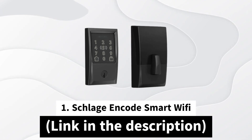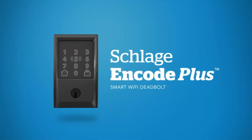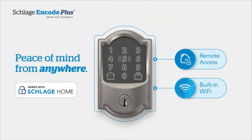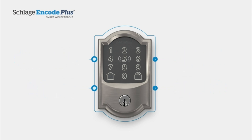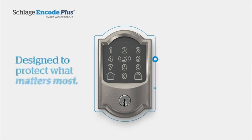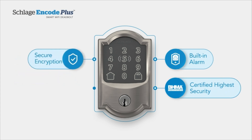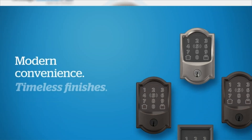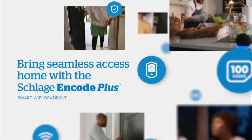At position number one, we have the Schlage Encode Smart Wi-Fi. The Schlage Encode Smart Wi-Fi lock is designed to offer you robust security with impressive convenience. With built-in Wi-Fi compatibility, this lock enables you to securely connect to your home Wi-Fi network. The Schlage Home app then lets you control and monitor your home from any location. When paired with the app and connected to a secure Wi-Fi network, you can lock and unlock remotely, manage up to a hundred access codes, view the lock history, customize notifications, and simultaneously manage multiple locks with ease.